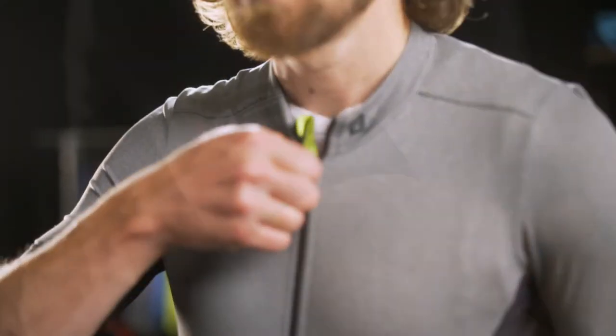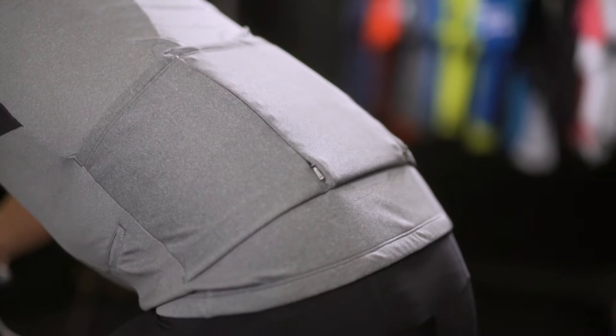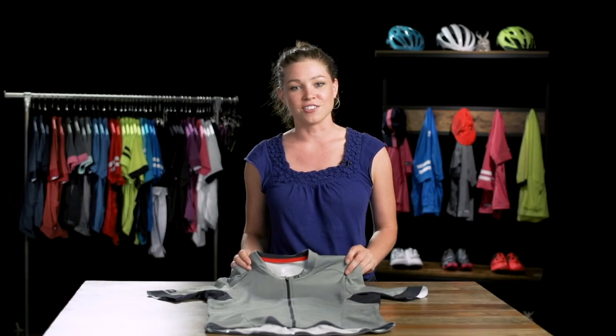Cut to fit next to skin, this performance cycling top prevents fabric from flopping in the wind and items stored in pockets from bouncing around. Go further and faster with the Velosis Endurance jersey.